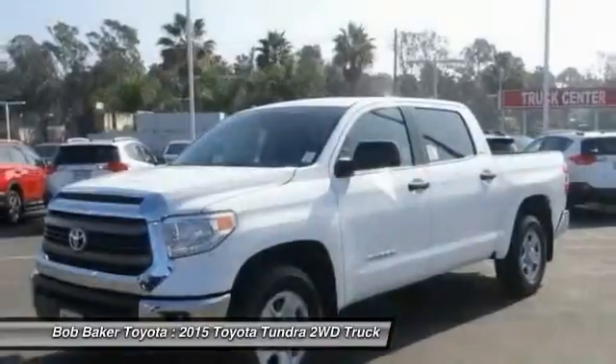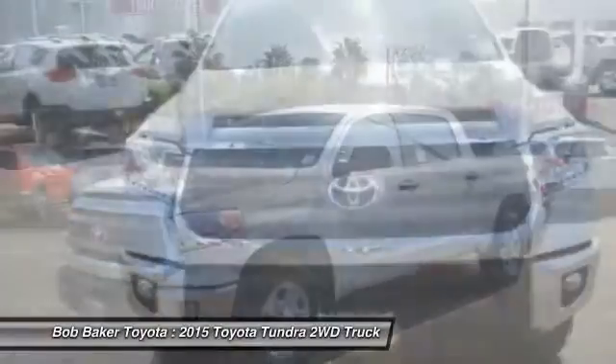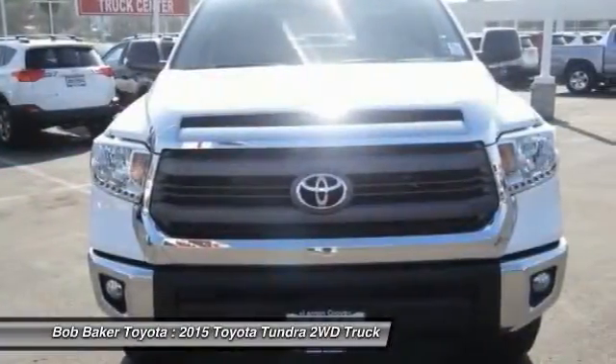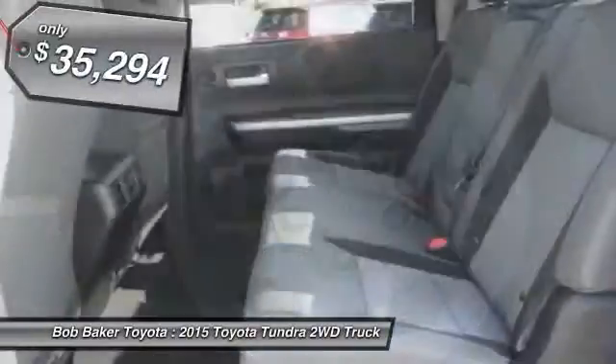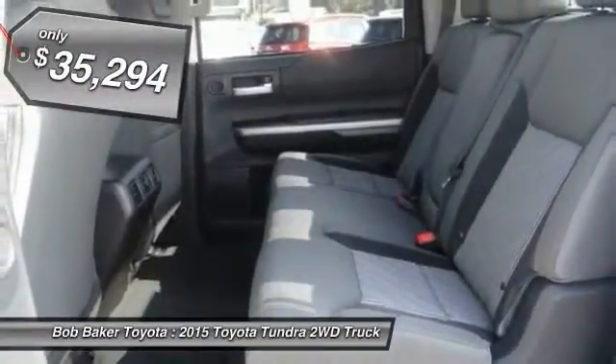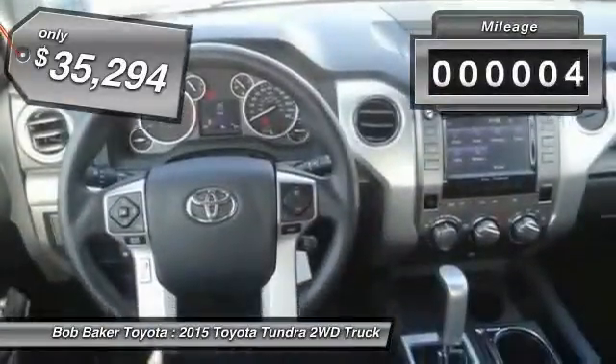With a towing capacity of up to 10,000 plus pounds and a payload capacity of over 2,000 pounds, the Tundra is the perfect mix of power and efficiency and is priced below $40,000. This vehicle has less than 100 miles.